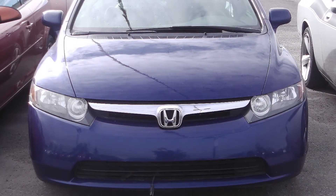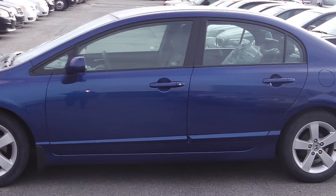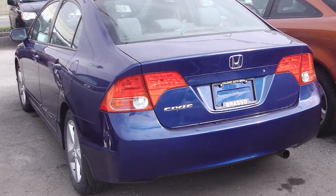This 2007 Honda Civic comes equipped with a 1.8 liter engine with an automatic transmission, power heated side mirrors, and a blue exterior.